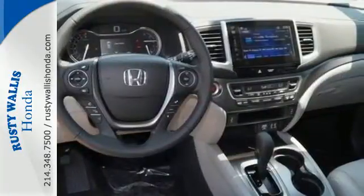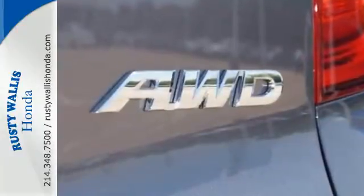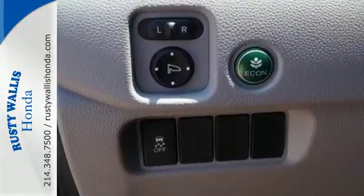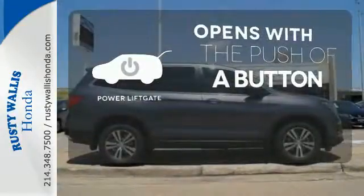Long trips are made easier and more enjoyable with the auxiliary audio input, Bluetooth, and color multi-information display. The power liftgate offers automatic rear door operation with the push of a button.